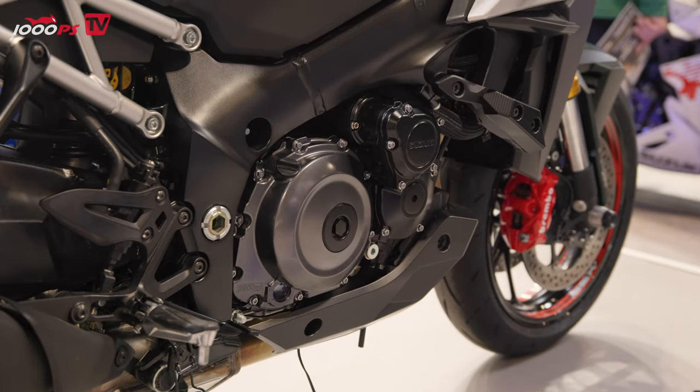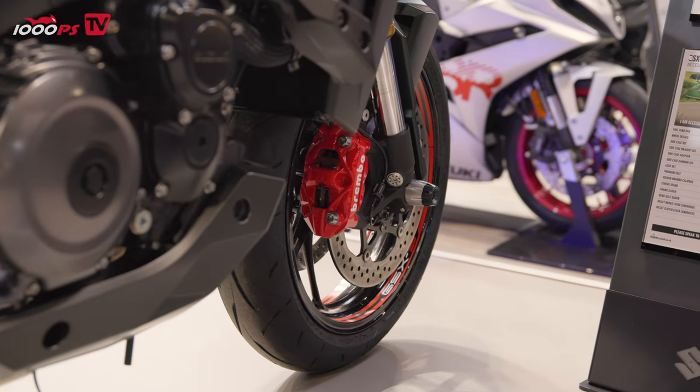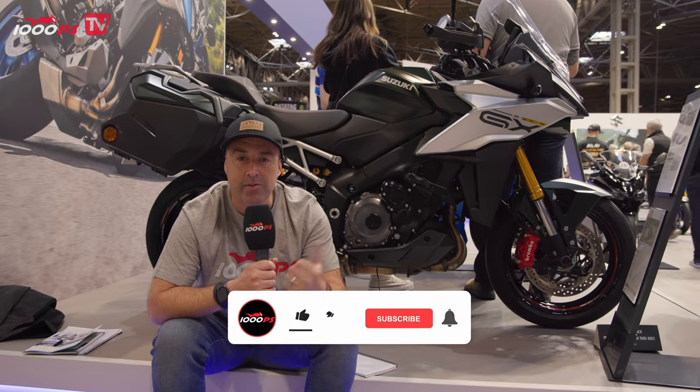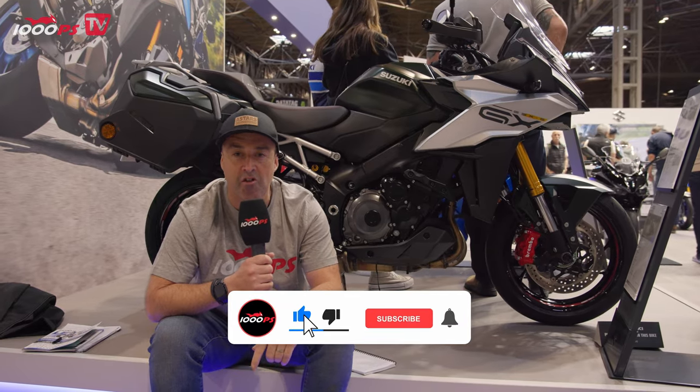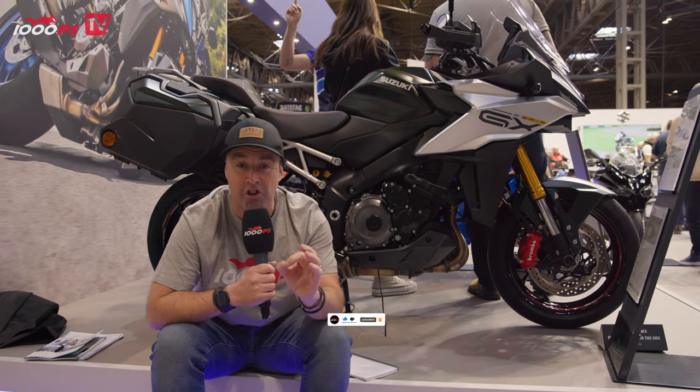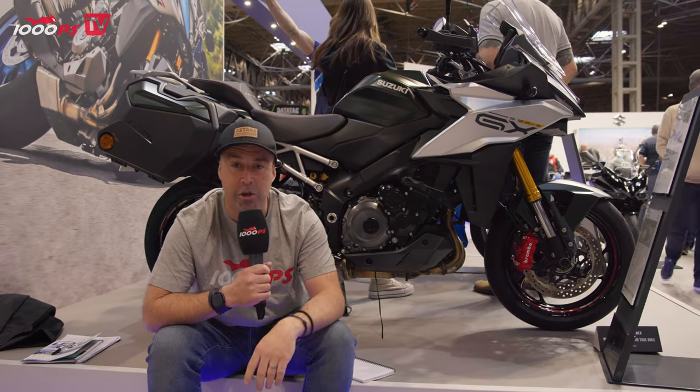It's going to be really interesting when we get this bike out on test to see what it's actually capable of. First impressions: it looks good, the spec is there, and we know that strong, powerful engine works. So let us know what you think of Suzuki's new bike — give us a thumbs up, ask some questions, and don't forget to subscribe. I can't wait to ride it. I think it looks great, and at just under £15,000, it's going to be really price competitive.